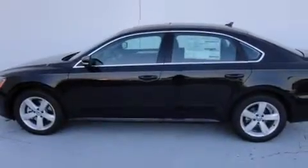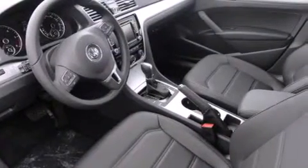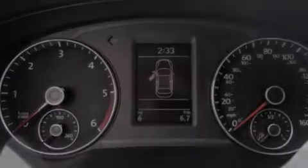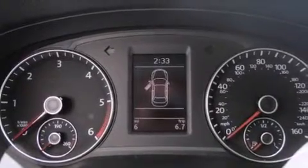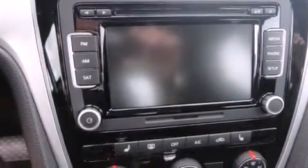Features include a power moonroof, air conditioning, cruise control, a CD player, a leather-wrapped steering wheel, a passenger side vanity mirror, side impact airbags, a first aid kit, a split folding rear seat, and the heated seats can warm you up in seconds, keeping you and your passengers comfortable the whole trip.